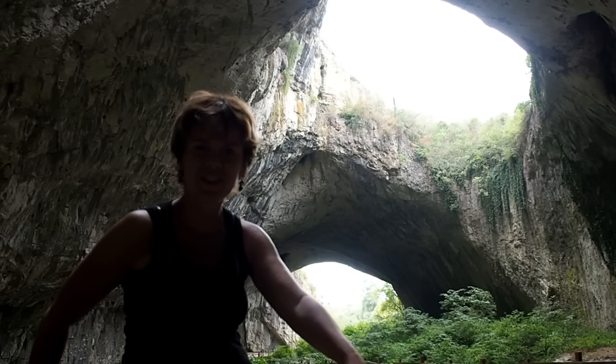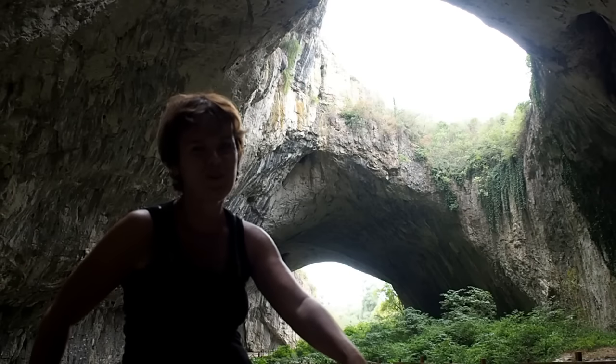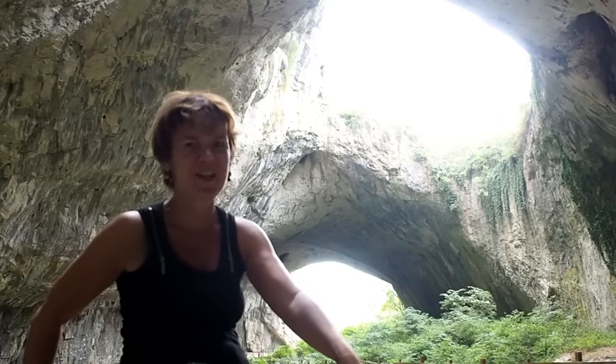We are at the Devetashka Cave, which is not in the Lonely Planet, so there is no wonder there is hardly anybody here.